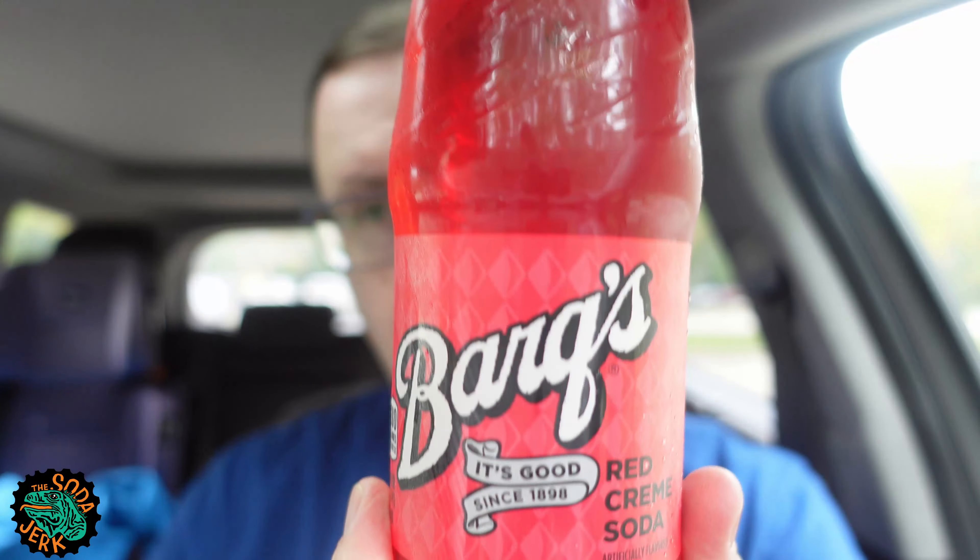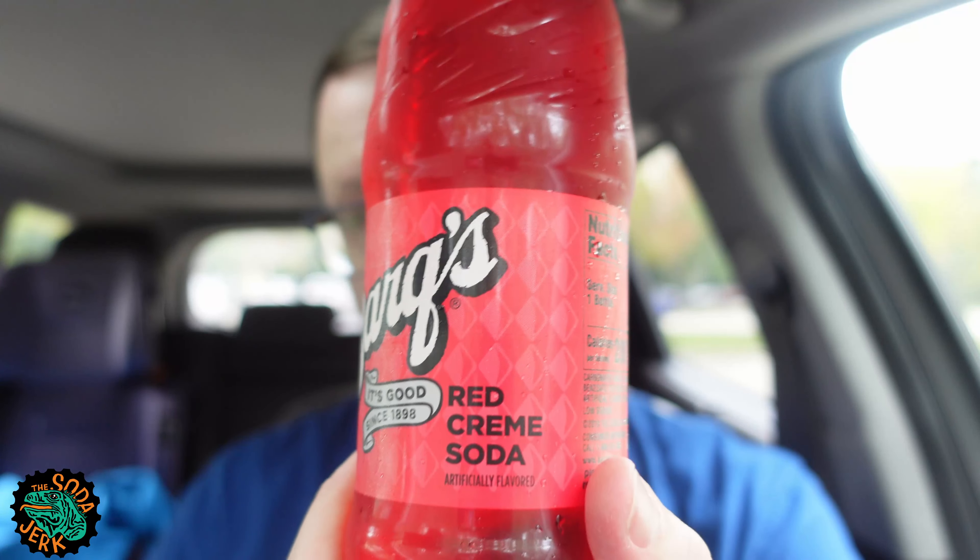Howdy everybody, it's the Soda Jerk with TheSodaJerk.net and another boop soda review. Today's soda review is, like I promised, Barq's Red Cream Soda.